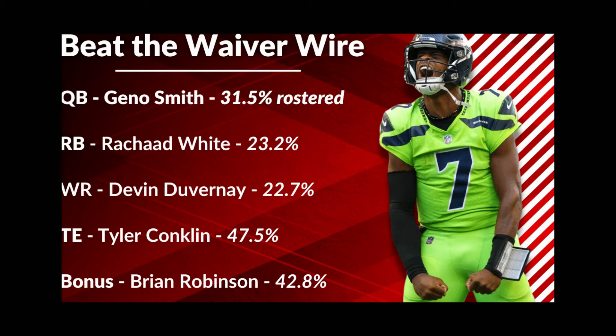At tight end, we're repeating from last week because his roster percentage still isn't high enough: Tyler Conklin, 47.5% rostered, still available in over half of leagues. He's tied for seventh amongst tight ends with 7.3 targets per game, fifth in tight end receptions with 21 — only three behind Mark Andrews — and ninth in tight end yards with 192. In week four with Zach Wilson back, Conklin had his fewest targets of the season with five, but that was still just one behind the team's target leader with six. Let's see if his targets trend back up this week. You can start him against Miami.